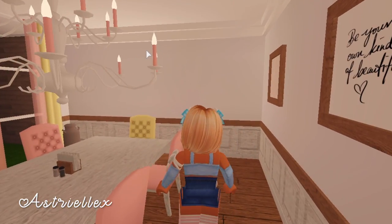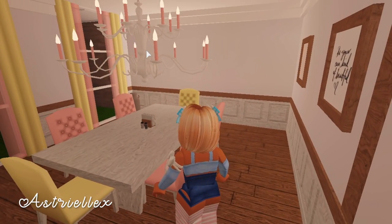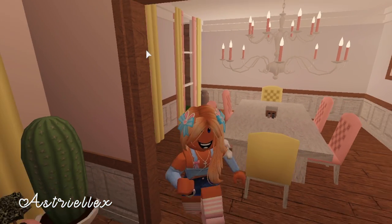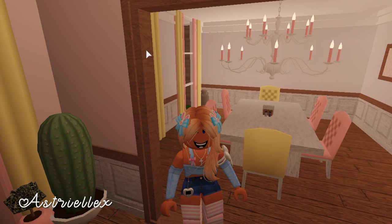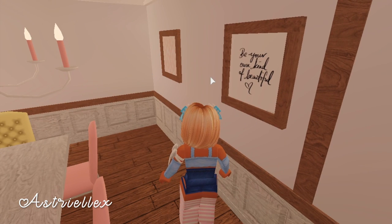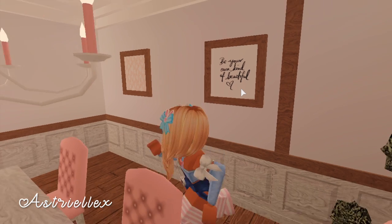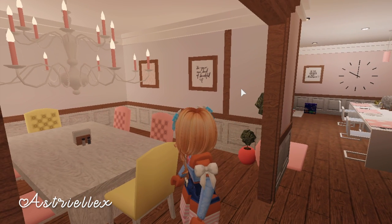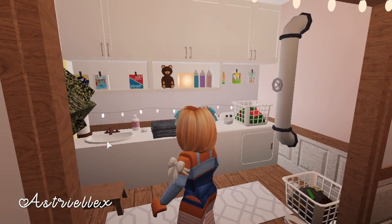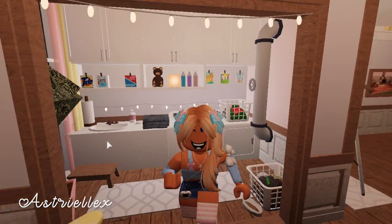Over here is our dining room and I'm obsessed — I love it so much. We decided to get these pink chairs and yellow, and it just reminds me of pink lemonade and regular lemonade. We have a decal that says 'be your own kind of beautiful' and this beautiful chandelier.